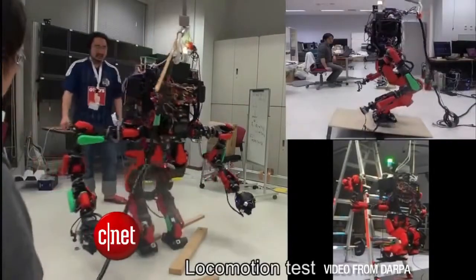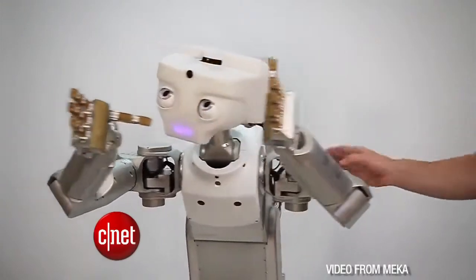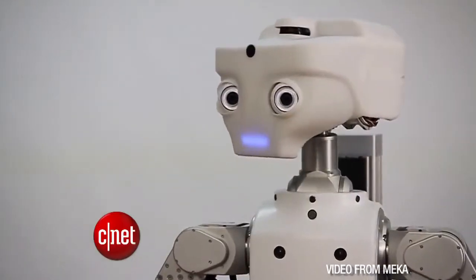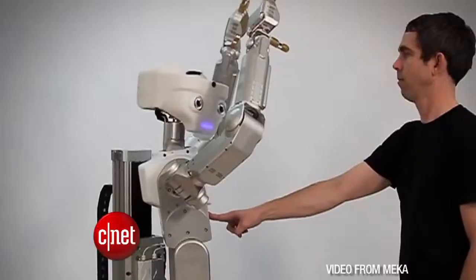These robots are humanoid with arms and faces, and some of them can walk. The head of this robotics project was previously in charge of Android. He called it a moonshot vision and it could take a decade to build out. So this week we learned that Amazon is working on flying drones and Google is building a fleet of humanoid robots. I guess we won't have to wait too long for the machine uprising against mankind.